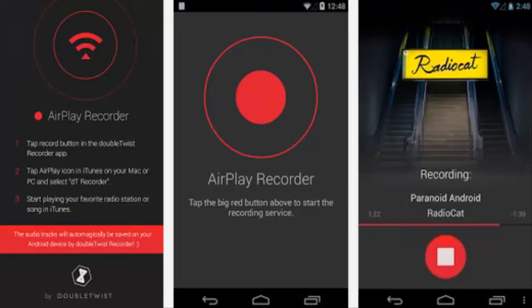The second app, AirPlay Recorder, on Android cleverly takes advantage of the AirPlay feature, which is available on iTunes software on Windows, Mac OS X, and iOS, and allows recording of favorite sections so you can listen to them later without having to reconnect to the internet. The process is very simple.